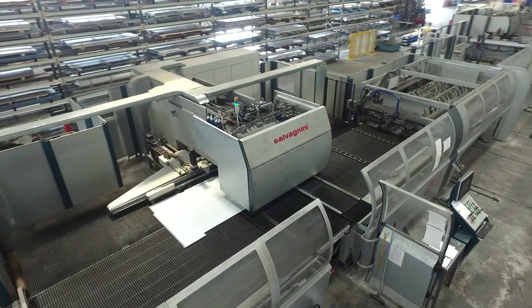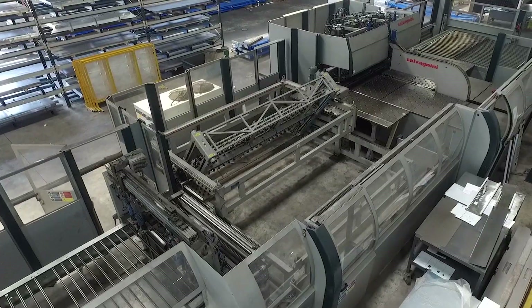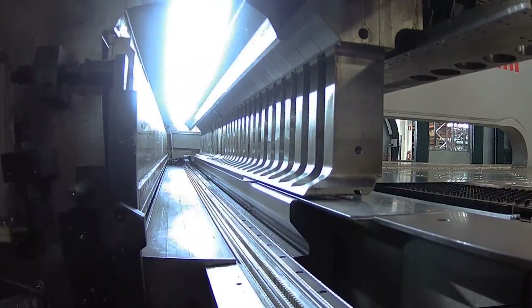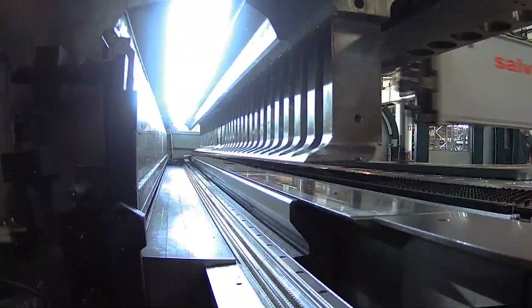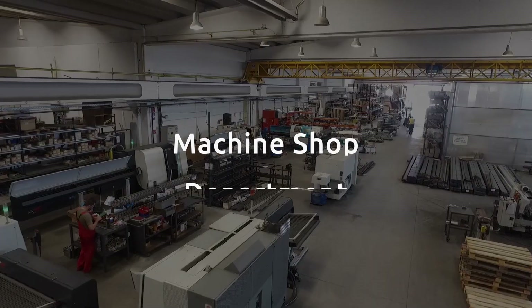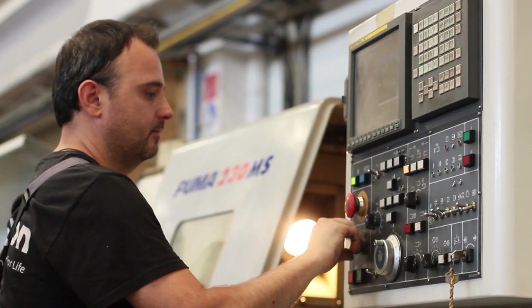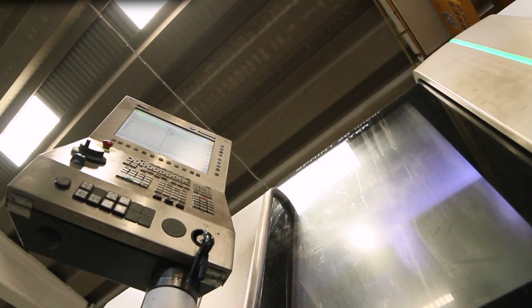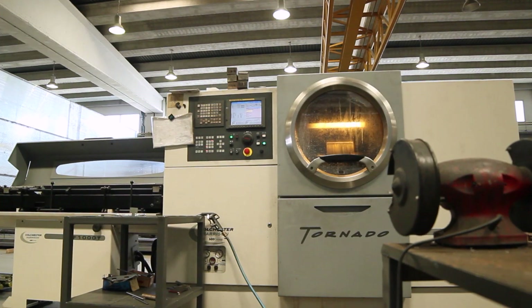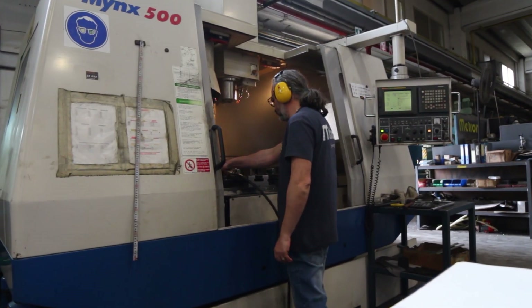The Salvagnini complete manufacturing system offers a 35 meter long, fully automated, computer-guided production line with 66 different punching tools and countless designing capabilities. By investing in our own machine shop, we have the flexibility to produce every single part we need in-house. Nine CNC digitally programmed and 100% automatically controlled machines operate here.